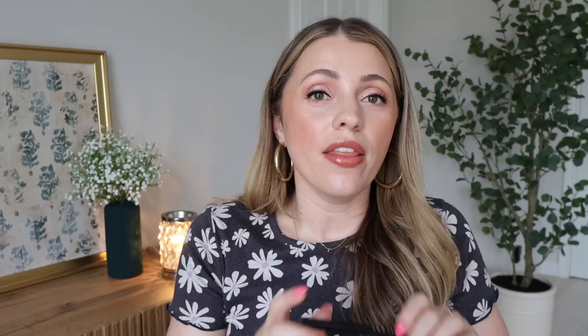I've never found a Makeup Forever foundation that I have just loved, so this is a first for me. My expectations were just medium and I ended up loving it. This took me by surprise, and I will say it took me a few weeks of using it to realize how much I loved it and how good it was.